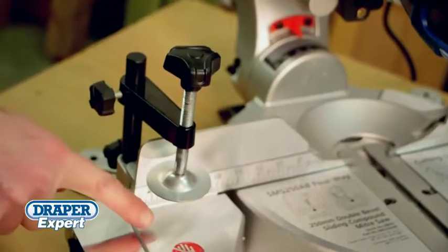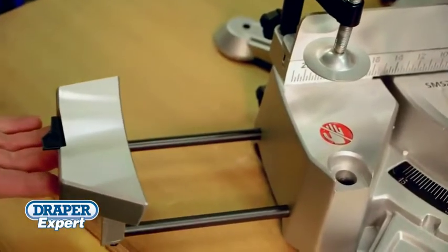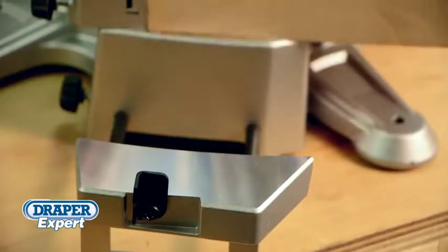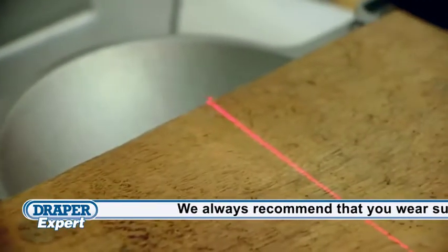The vice clamp and solid milled aluminum base and side extension wings will securely support and hold the workpiece in place. The built-in length stops and laser cutting guide add to these miter saws' expert pedigree.